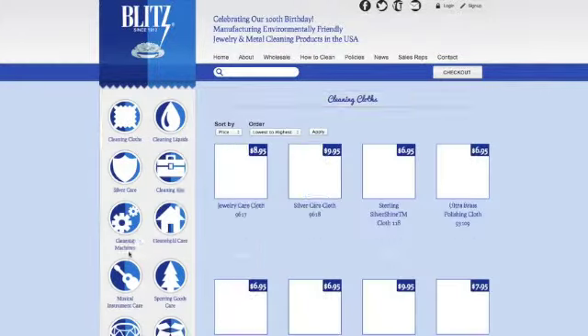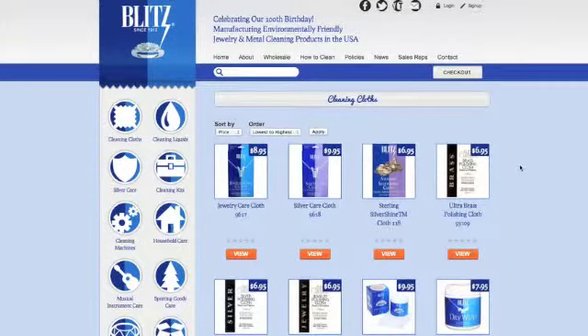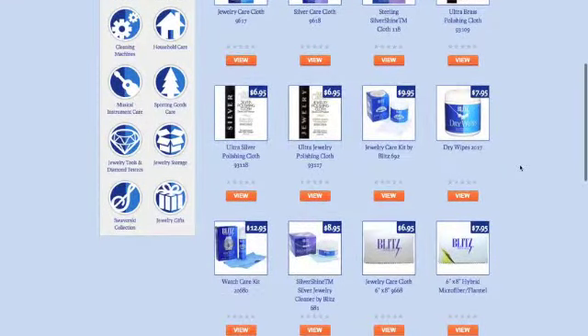To browse our products, click on a product category icon and choose the product you would like by clicking view or clicking on the product image.